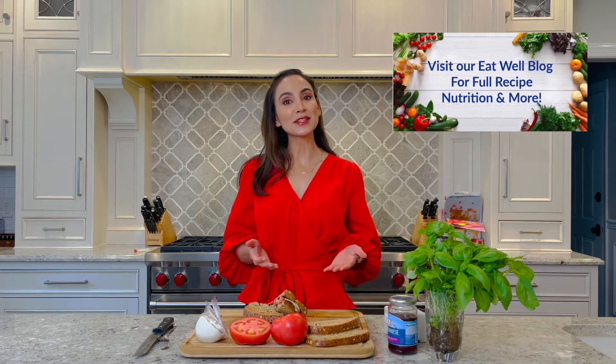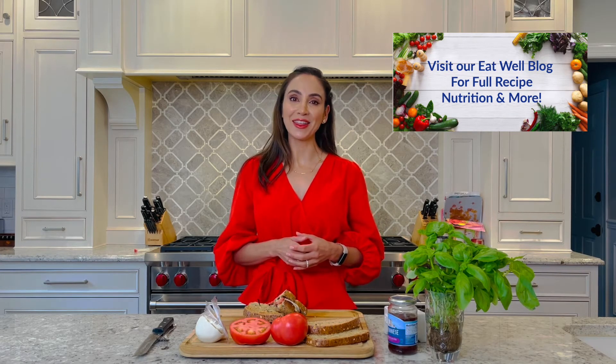Thank you so much for watching. Head over to our Eat Well blog for this recipe and more on nutrition, health, and wellness.